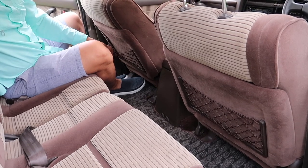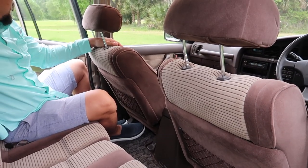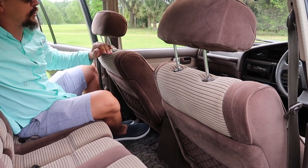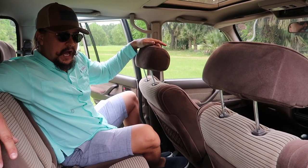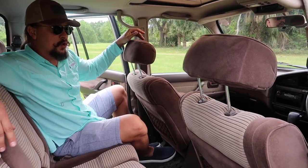The headrests are very nice — not saggy, just beautiful meshes. Everything else — windows, roof lights, dome lights — everything on this car works. Let's hop in up front and show you what's going on there.